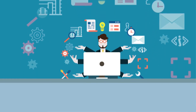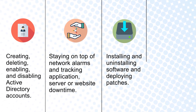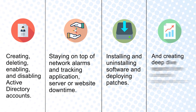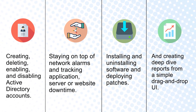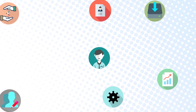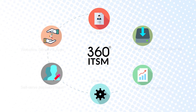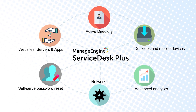Elements such as your Active Directory, your networks, servers, and applications — what about your client devices and advanced analytics on your help desk data? If you can't control these components in your current service desk app, it's time for you to experience 360-degree IT service management using Service Desk Plus.